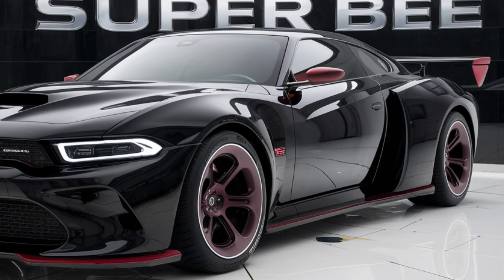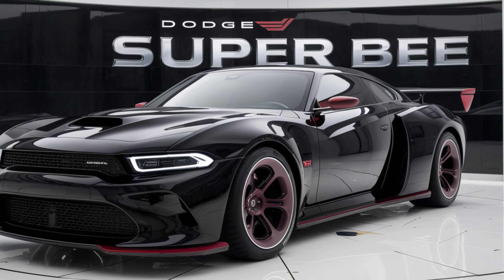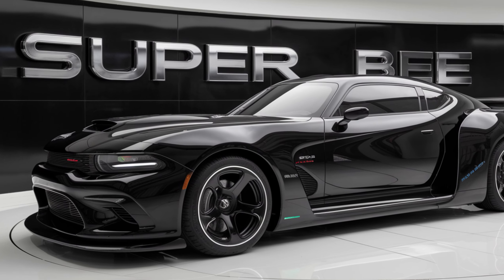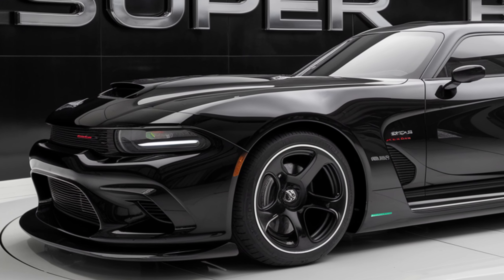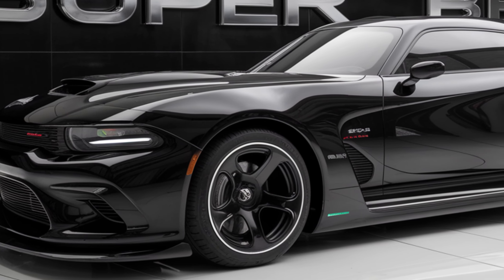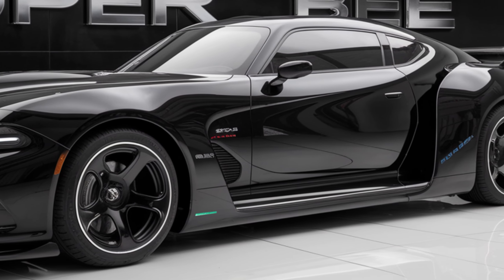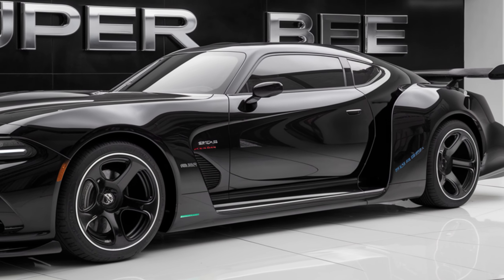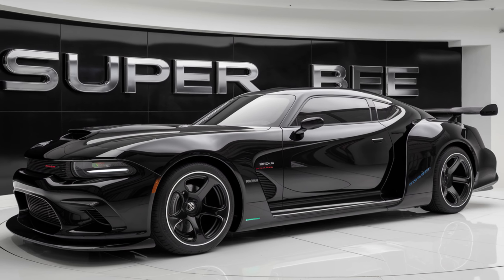Let's start with the exterior. The 2025 Super Bee maintains that aggressive stance Dodge is known for, with a few tweaks to give it a more contemporary edge. The front fascia is bold with a revamped grille and those unmistakable LED headlights that give it a mean, focused look. The hood features functional air intakes that not only add to the aesthetics but also help with performance.